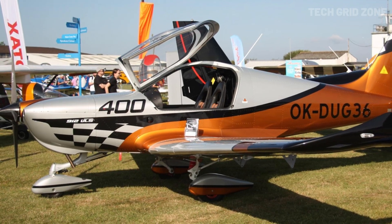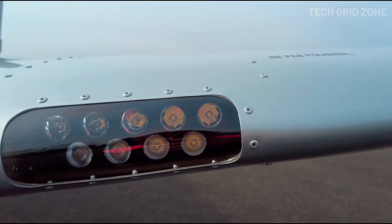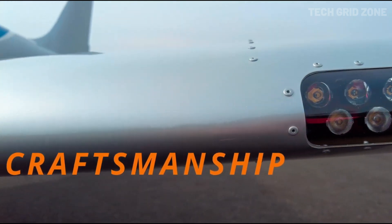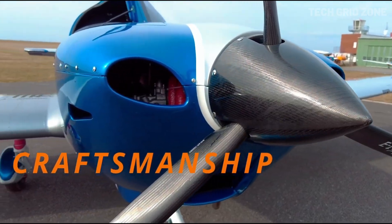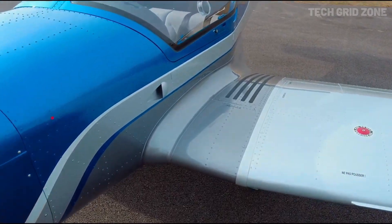The cockpit is spacious and comfortable with room for pilot, passenger, and baggage, while the strong landing gear handles uneven surfaces with ease. Safety is prioritized with stall warning, automatic trim, and a ballistic parachute recovery system, making the SkyLeader 400 stylish, capable, and secure.